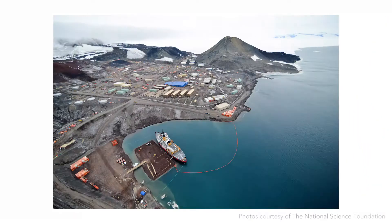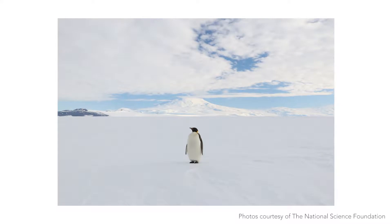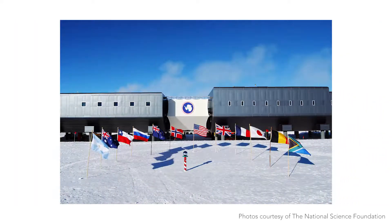Antarctica is governed by an international treaty — the ACA for short, the Antarctic Conservation Act. All the countries that operate on the ice have to adhere to it if they want a station there. It was put in place because there were no regulations to enforce good custodianship over the environment in Antarctica, which is one of the most pristine environments in the world. The treaty was put in place in 1979 for that reason.